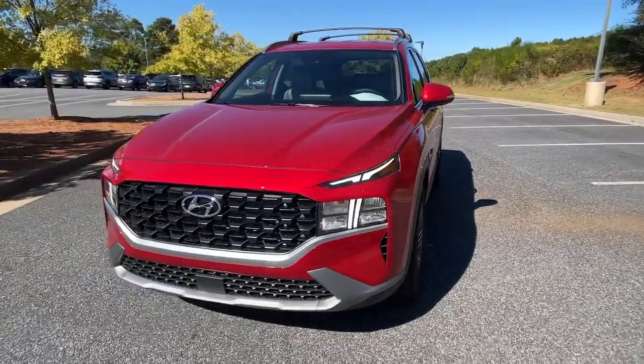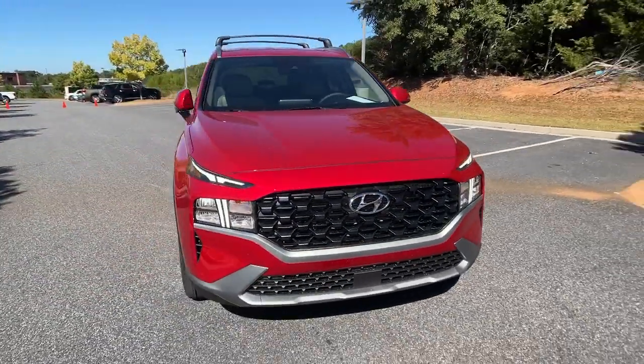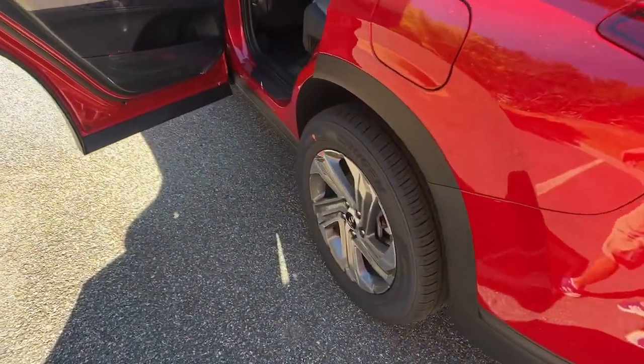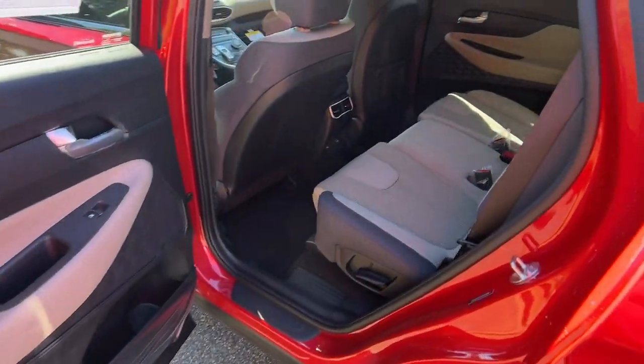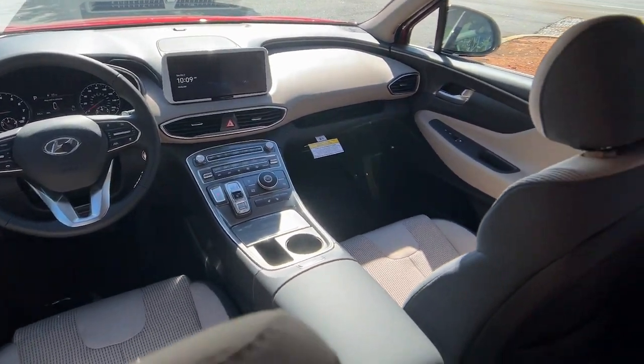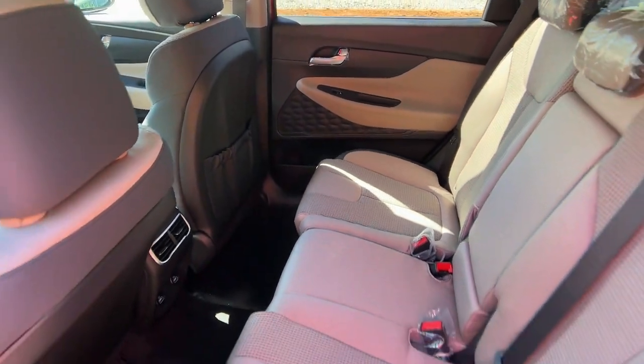These are just some of the great options this vehicle comes with: navigation system, keyless entry, satellite radio, power liftgate, power driver seat, heated front seat, dual zone AC, aluminum wheels, electronic stability control, leather steering wheel.